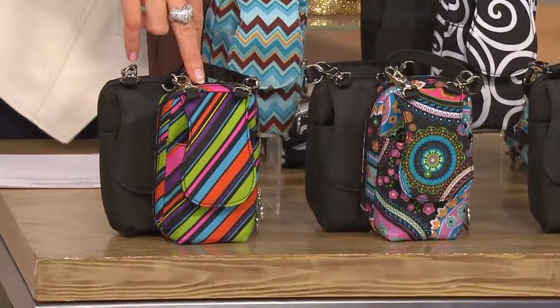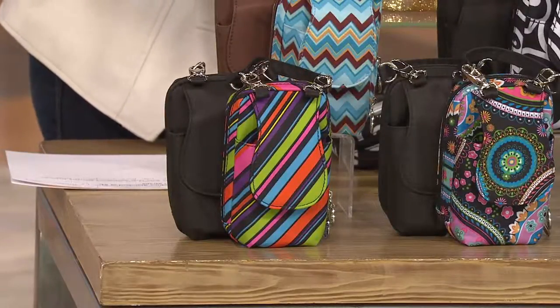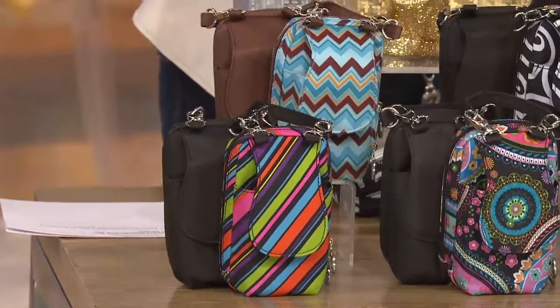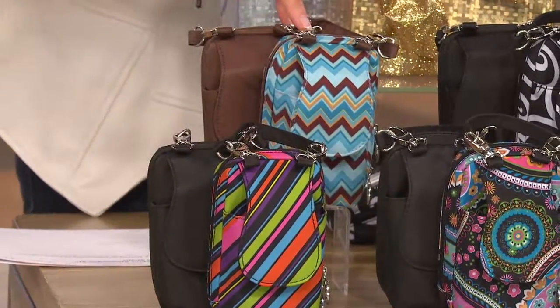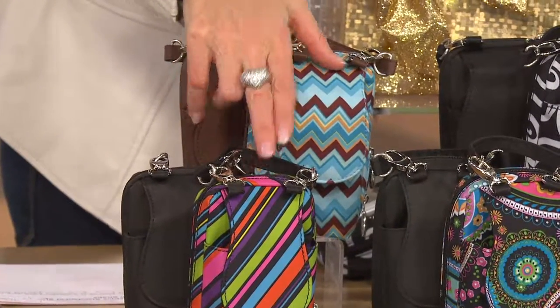Here is the Stripes — I love that. Remember the candy stripers? Like Juicy Fruit, Wrigley's — you know what I'm talking about. The Chevron — these two patterns you can only get at QVC right now. There's the Chevron, and this is the only one that comes with the brown.